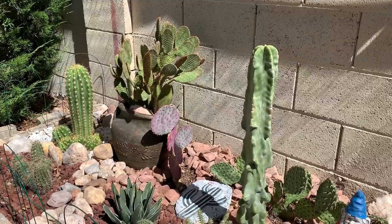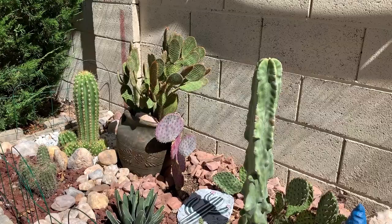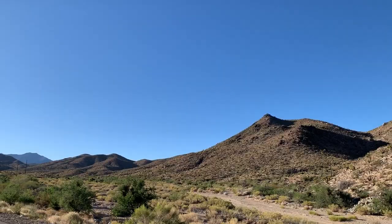Hi everyone, welcome to Cactus Caffeine. My name is Anna, and you are watching part two of my complete tour of my collection. If you haven't seen part one, I will put a link on your screen and in the description box below. Grab a cup of coffee and let's get this tour started.